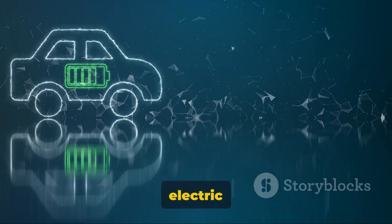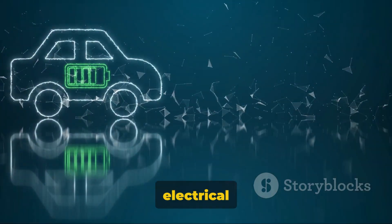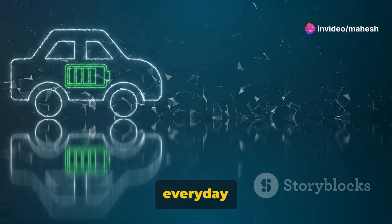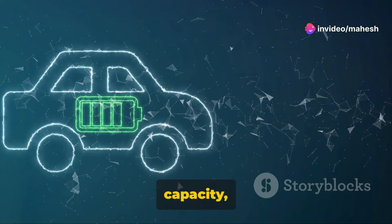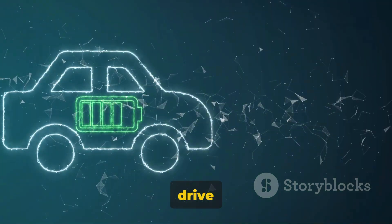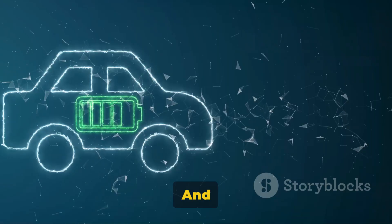The batteries are the lifeblood of an electric vehicle, storing the electrical energy needed to power the motor. These are not your everyday AA batteries, but high-capacity, rechargeable powerhouses that can store enough energy to drive hundreds of miles.